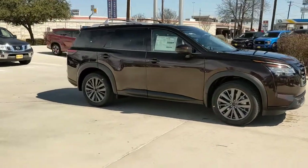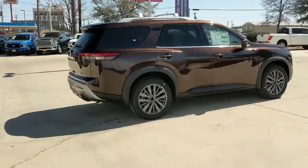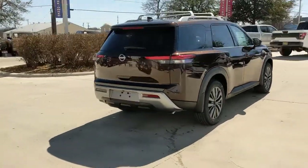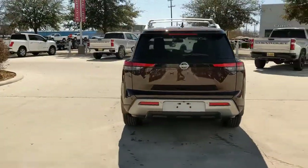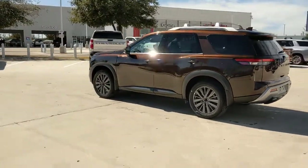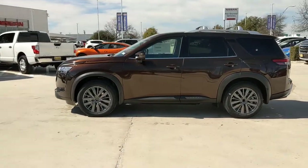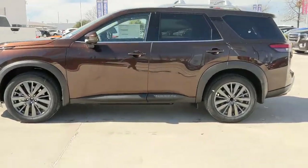You will be amazed by this 2022 Nissan Pathfinder. Here's a solid, smooth-riding Nissan Pathfinder — the family-oriented three-row crossover with impressive towing capacity and available all-wheel drive. Flexible seating and standard driver assist safety features give you the convenience and confidence to enjoy every adventure.